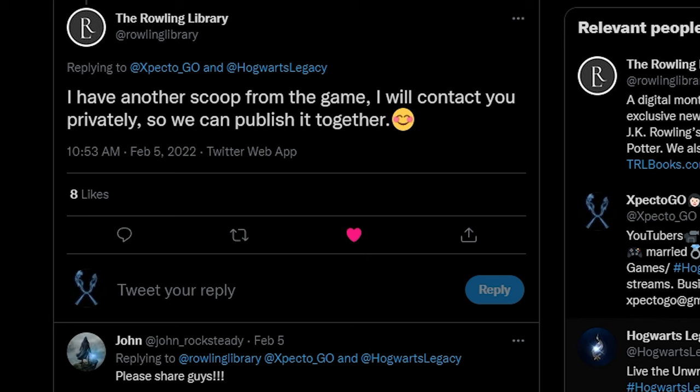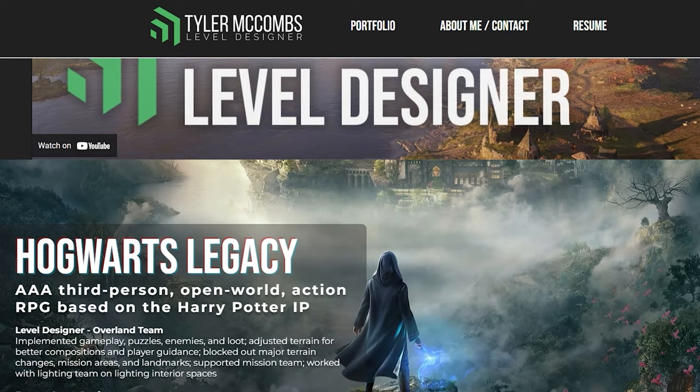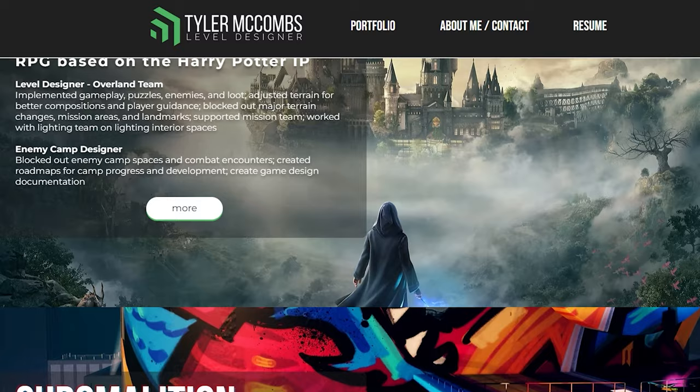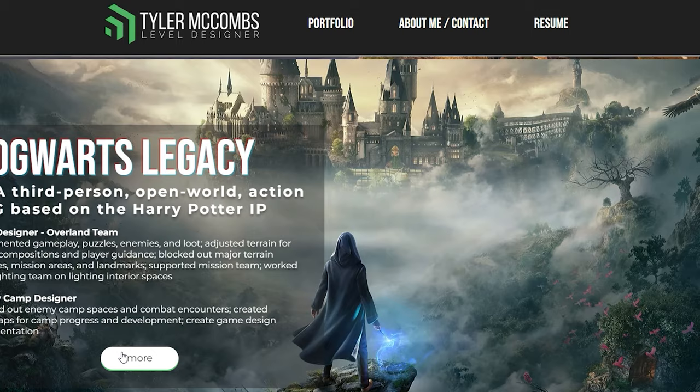Let's get into the news. This information comes from the rolling library, who sent us a PDF of a resume for one of the level designers at WB Avalanche. That level designer's name is Tyler McCombs, and upon visiting Tyler's website, it has his portfolio with the work he did on Hogwarts Legacy — his responsibilities, the whole nine.